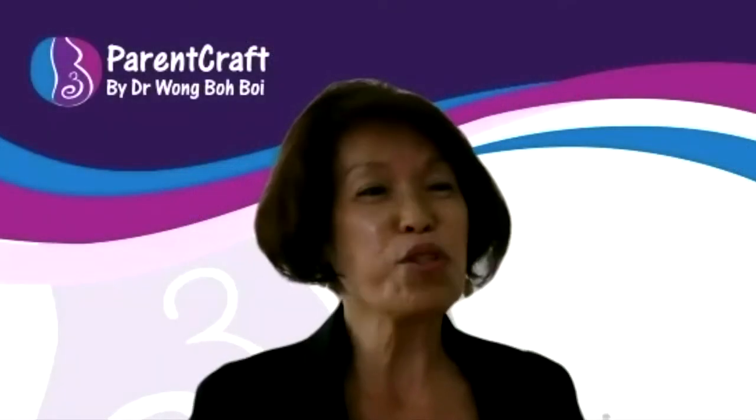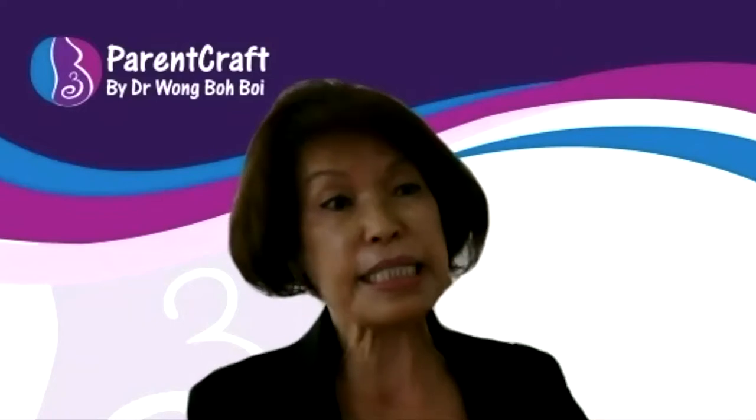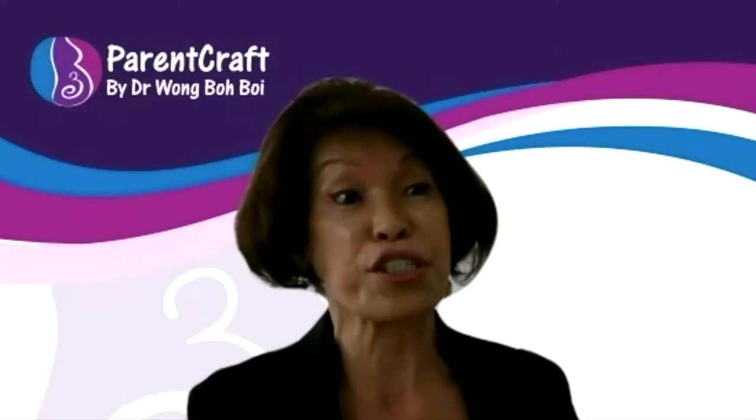So this sounds all very nutritious for women on confinement. I shall get started with the cooking. Yeah, I must learn from you, 师傅, how to cook it all — because moms like it easy, fast, and yet nutritious. Yes, that's right Dr. Wong. I'll see you next time. Thank you.